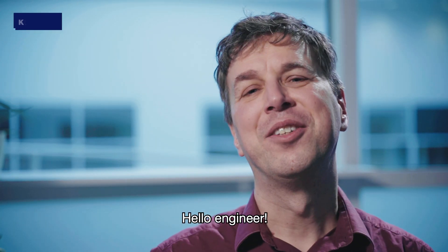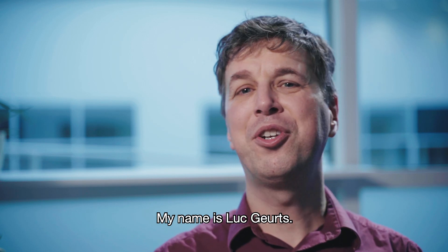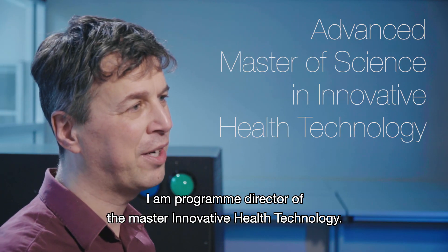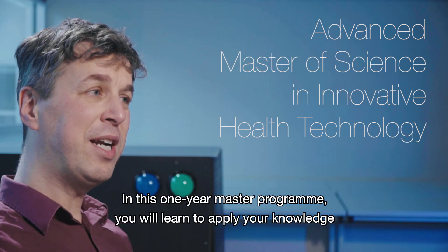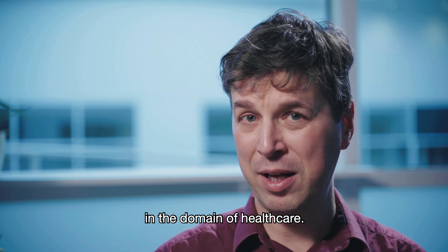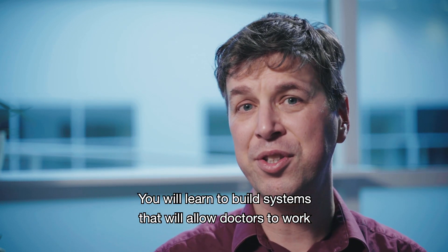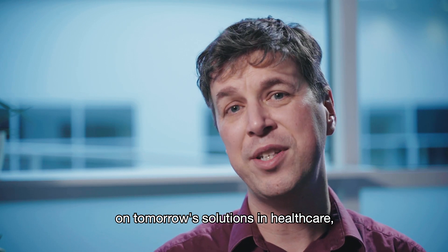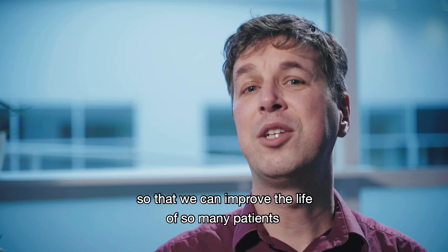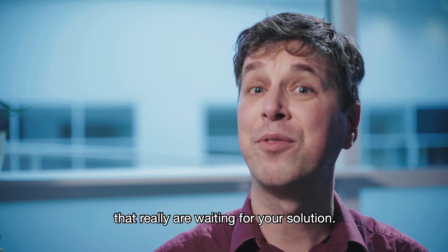Hello engineer! Doctors and caregivers need you. My name is Luc Geurts and I am program director of the Master Innovative Health Technology. In this one-year master program you will learn to apply your knowledge in the domain of healthcare. You will learn to build systems that will allow doctors to work on tomorrow's solutions in healthcare so that we can improve the life of so many patients that really are waiting for your solution.